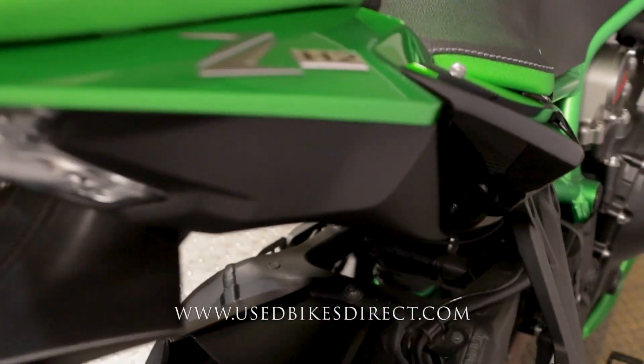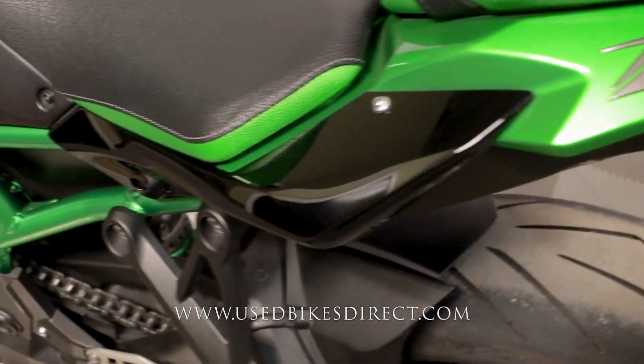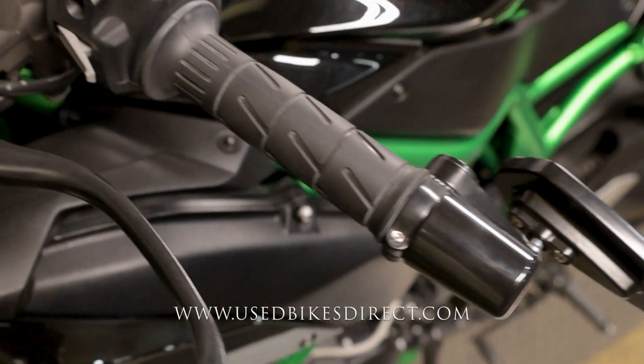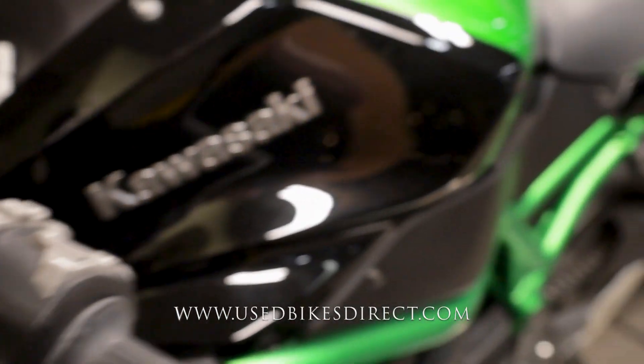The bike itself has 2,768 miles on it and couldn't be in more beautiful condition — you're not going to have any chips in the paint or tears in the seat, anything along those lines. Of course, it's also going to have things like selectable ride modes and the works. As you can see, the factory mirrors have been replaced with bar ends.